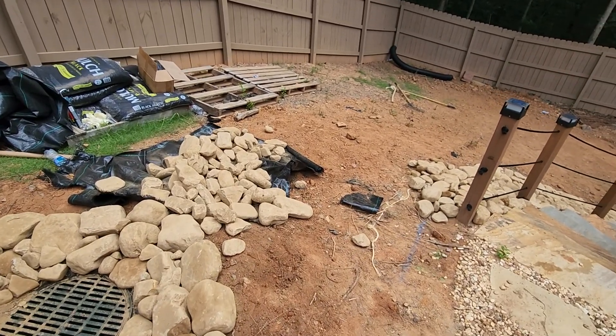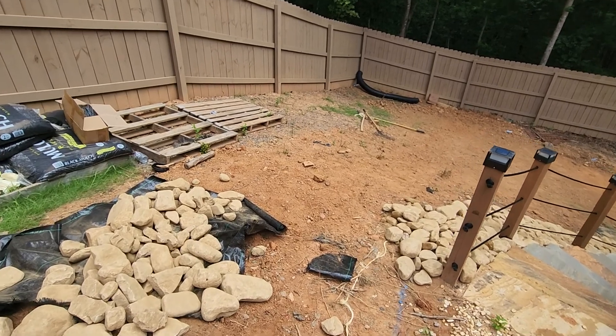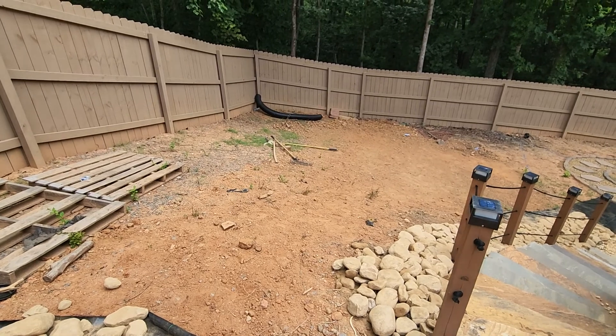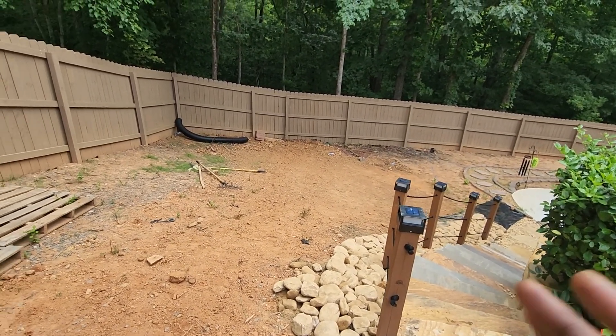We're also going to come back in phase two and put in some sod. For today, we're going to put in some wheat straw and a little bit of Bermuda — or what we like to call Zoysia — but only after we finish the first phase dealing with the drainage.